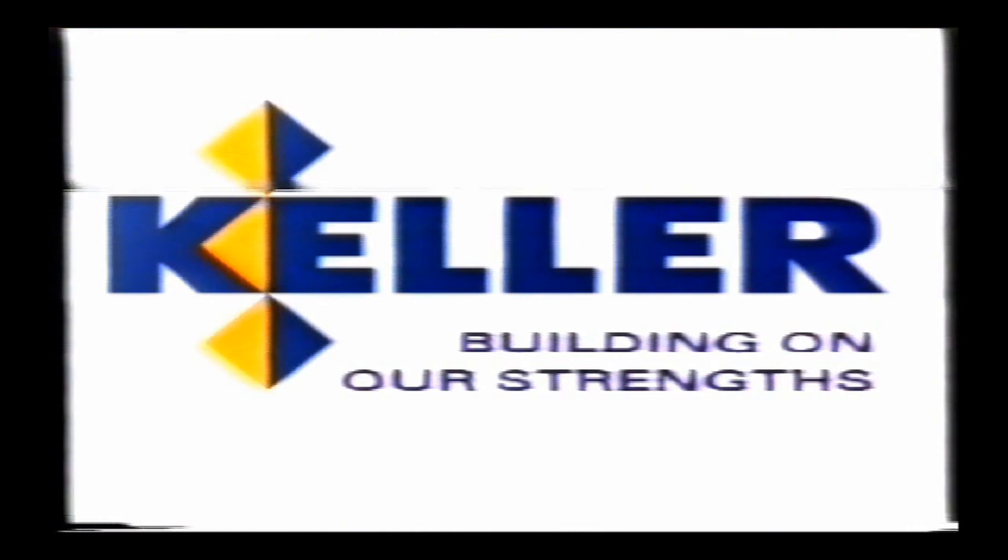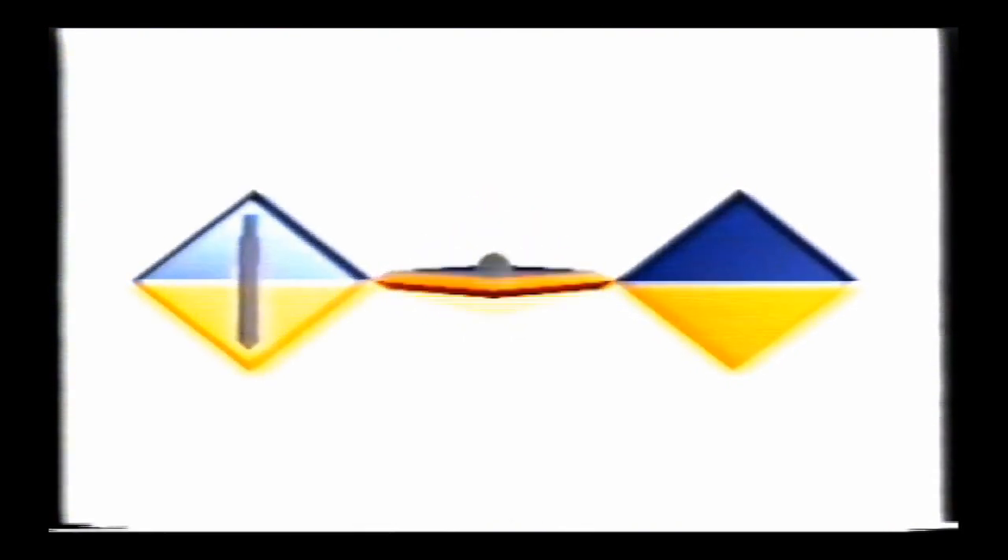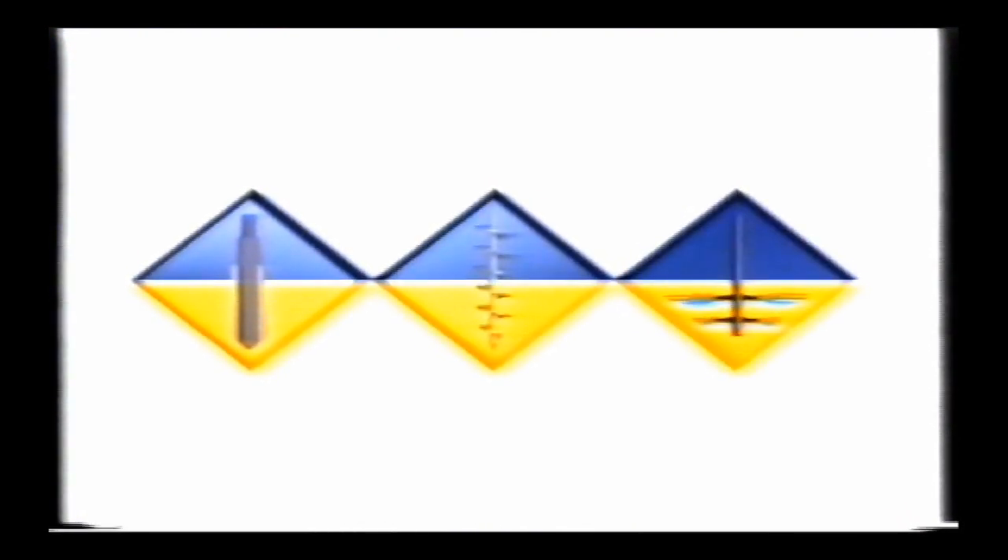Keller's business is ground engineering, and with a turnover of 100 million pounds we're one of the biggest. Our main operating centers are in the UK, West Germany, and the United States, but we have subsidiaries and branches in a further 10 countries. Keller operates in three main areas of geotechnical engineering: ground improvement, piling, and specialist grouting.